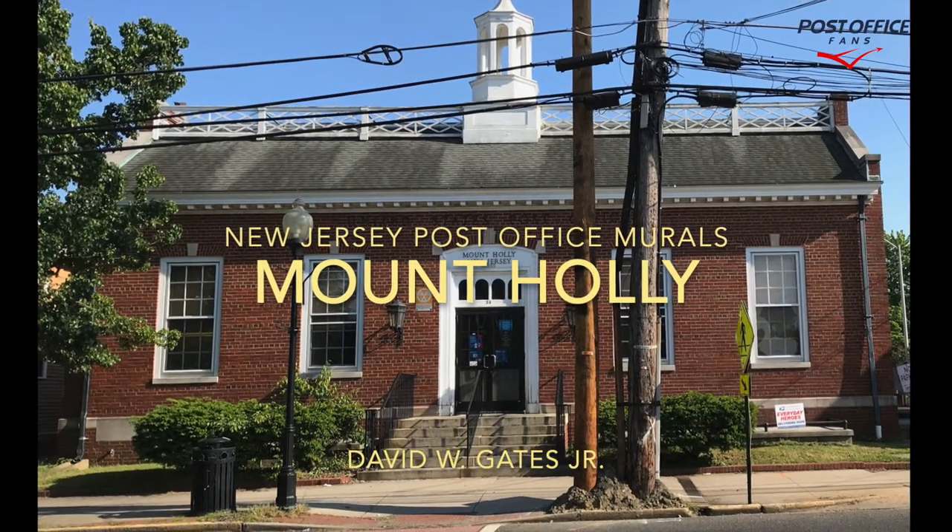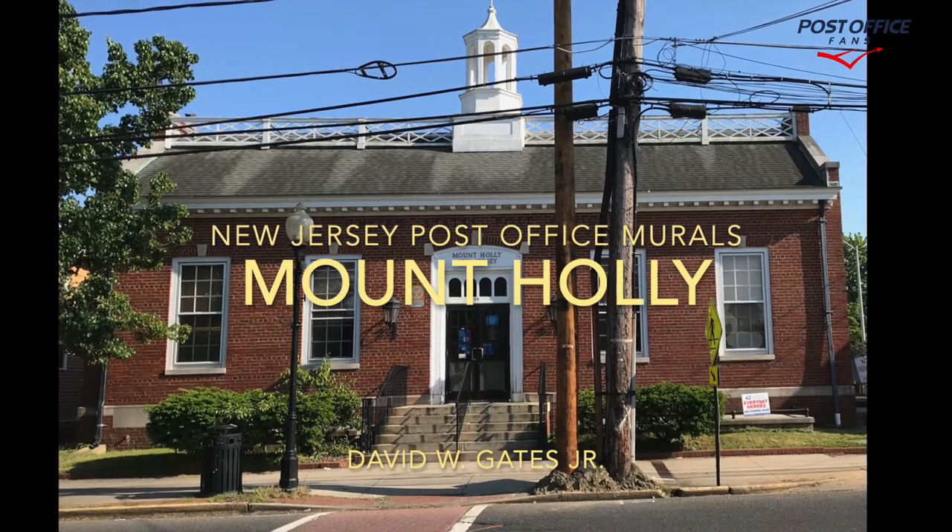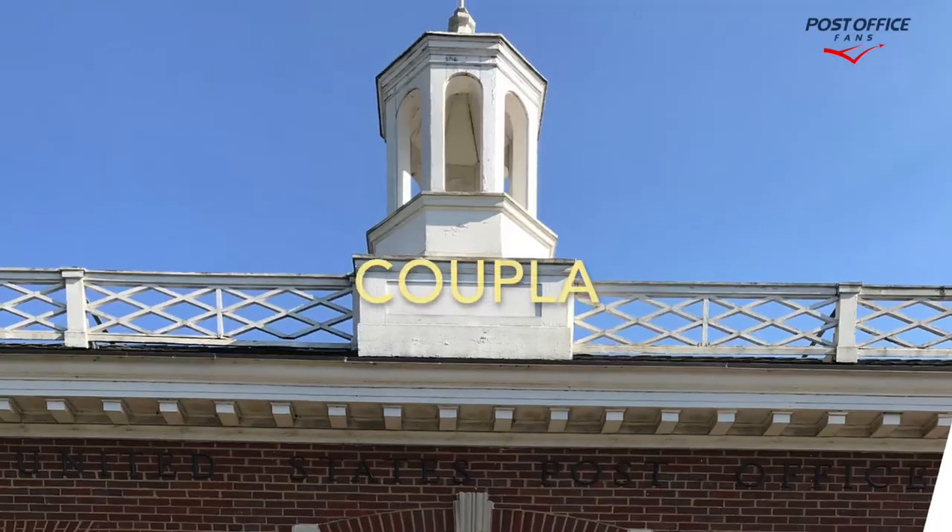Welcome back to the New Jersey Post Office Murals video series. Today we're taking a look at the Mount Holly Post Office Building and Wood Carving.